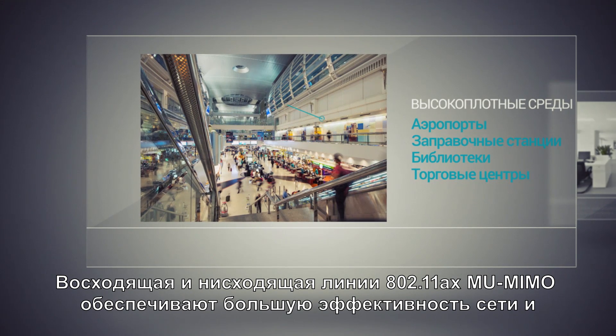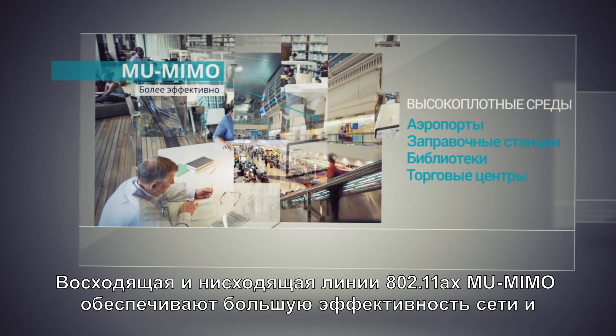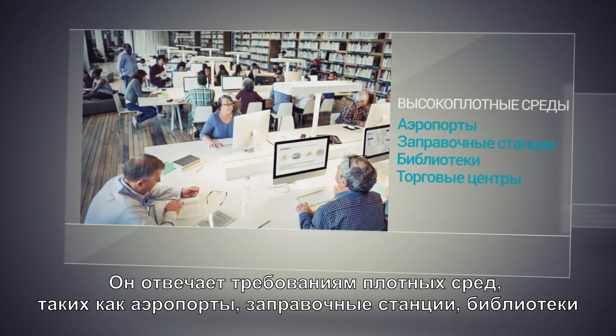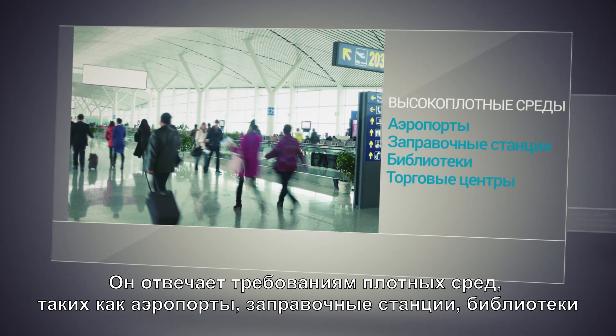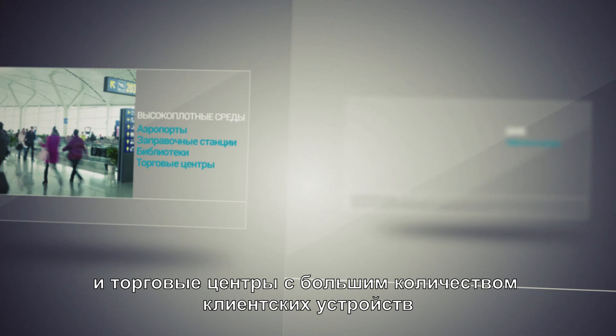802.11ax's uplink and downlink MU-MIMO provides greater network efficiency and focuses radio energy on specific users. It tackles the demands of very dense environments, such as airports, gas stations, libraries, and shopping malls with lots of client devices.